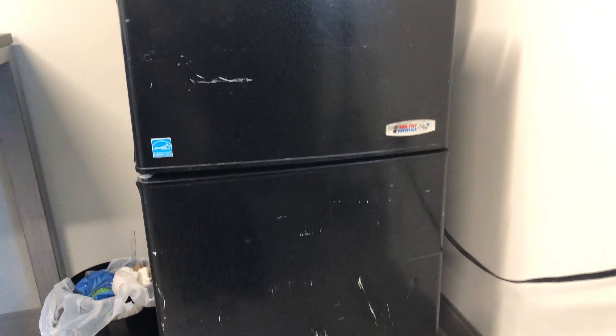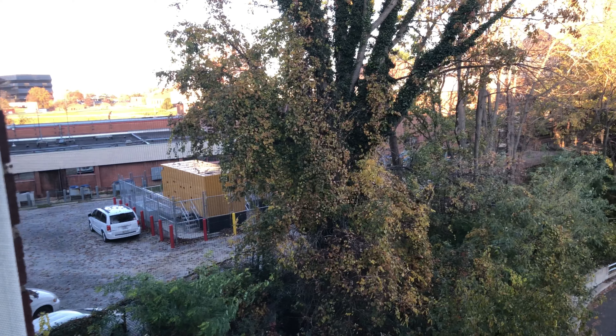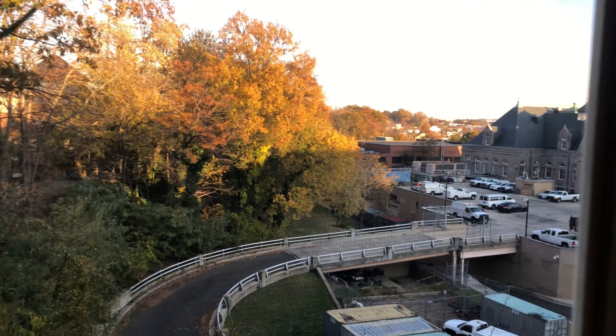This is my fridge — I rented it from the school. It's a normal-size mini fridge with a microwave on top, and that works really well. Here's the look out my window — I stay in the back building, so I'm not looking out to campus, but it's quiet. I like the trees and everything.